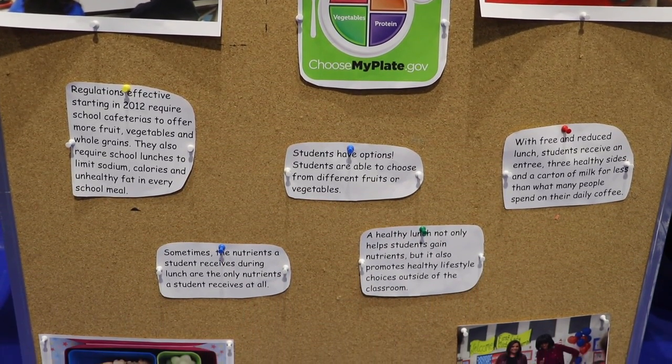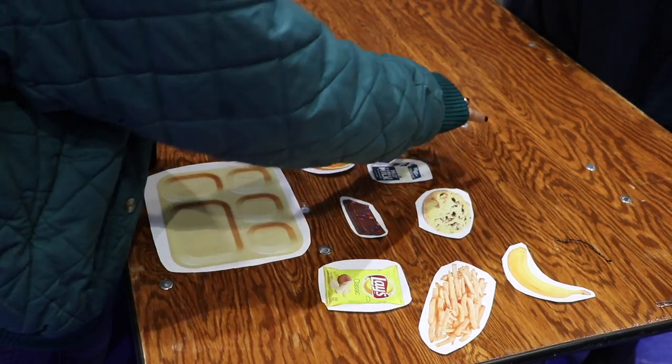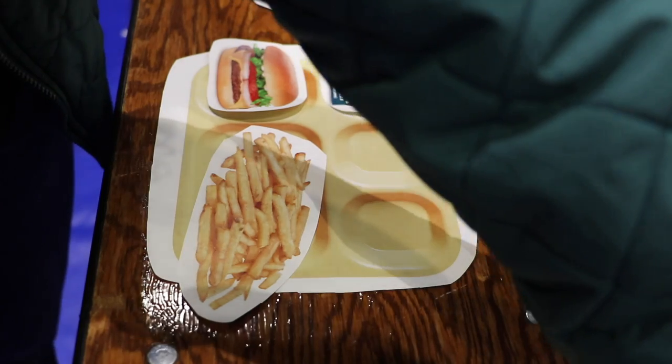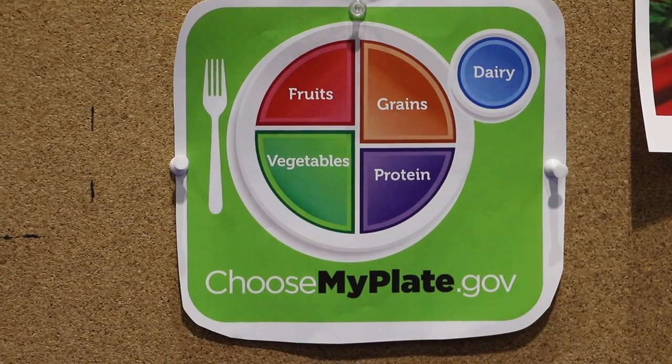We have a game that goes along with our presentation. We would like our peers to pick out the five components that belong in a school lunch. The five components that belong in a school lunch are dairy, protein, grains, fruits and vegetables.